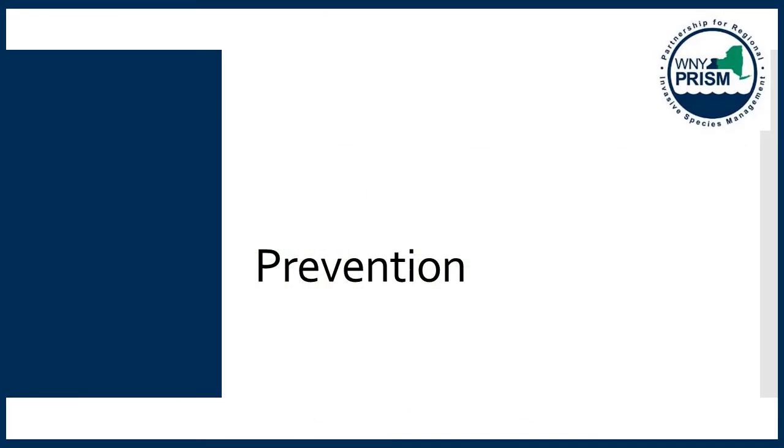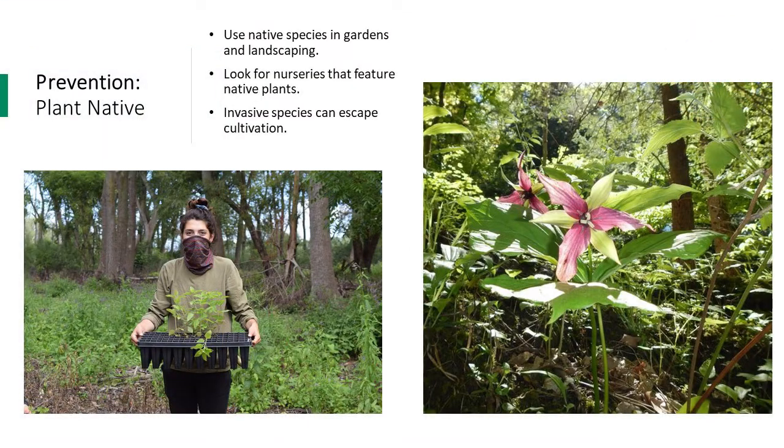After hearing about all these harmful invasive species and treatment methods, it's clear that prevention is really important — we need to take steps to make sure these infestations do not happen in the first place. One important and relatively easy change is to plant native species, whether in gardens or for landscaping. This is a great way to prevent invasive species introductions, since invasive species can escape from yards and establish in neighboring properties, forests, and pristine areas, causing harm by creating large infestations.